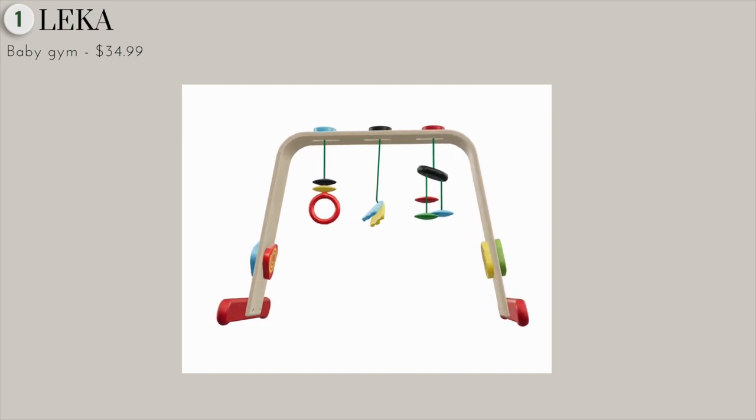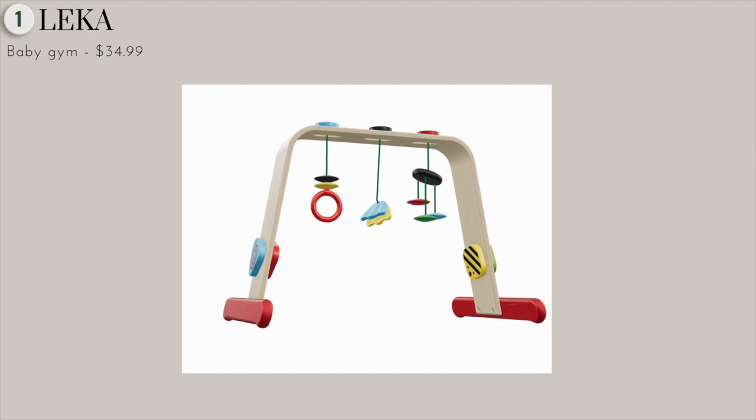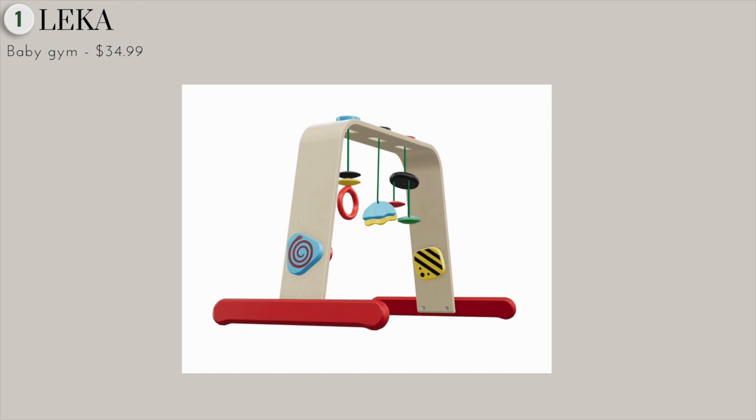This one is special because it's made of 100% solid wood, so it's excellent for the money. Most play gyms are either made of foam, or when they are wood, they're definitely more expensive.